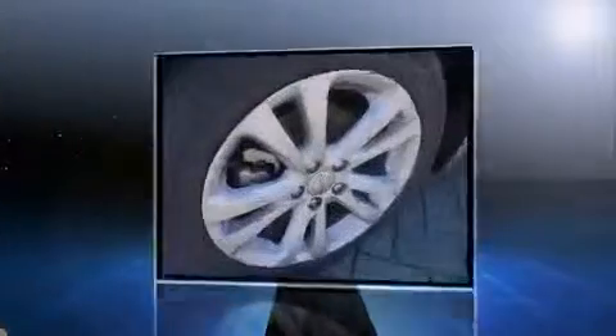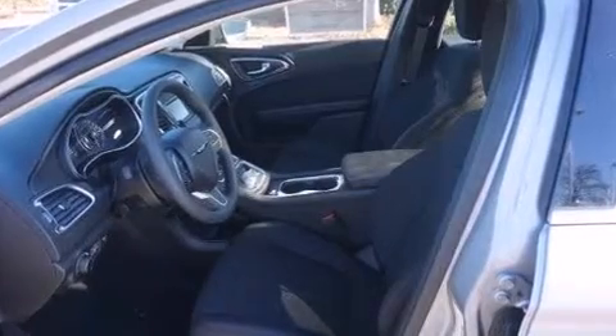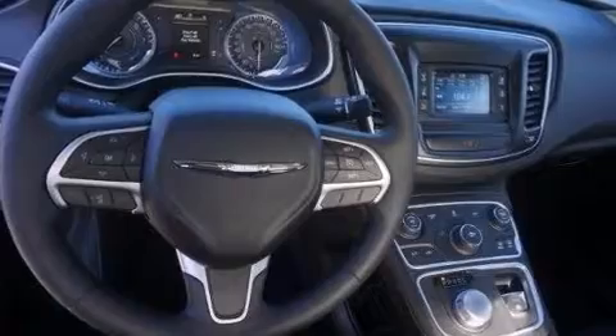Chrysler paid particular attention to efficiency and practicality with the following features: a tachometer, adjustable headrests in all seating positions, speed-sensitive wipers, and power windows.